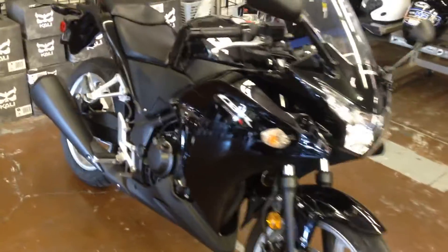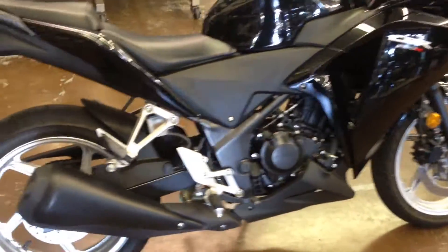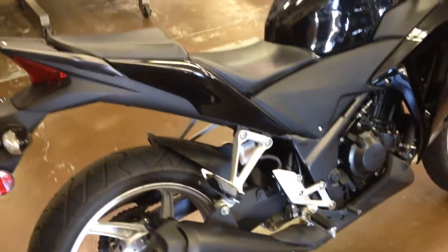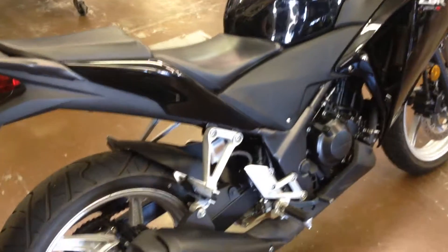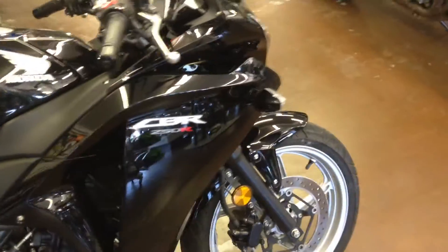Hey, it's Doug at Santa Clara Cycle. Today we are looking at this very nice 2011 Honda CBR250R. Very good shape, like new condition. This bike only has 3,313 miles on it.